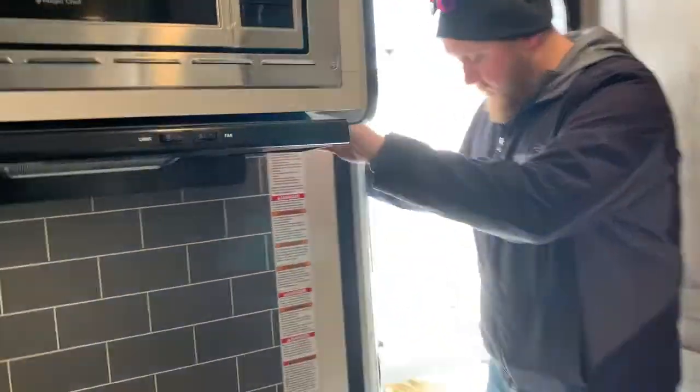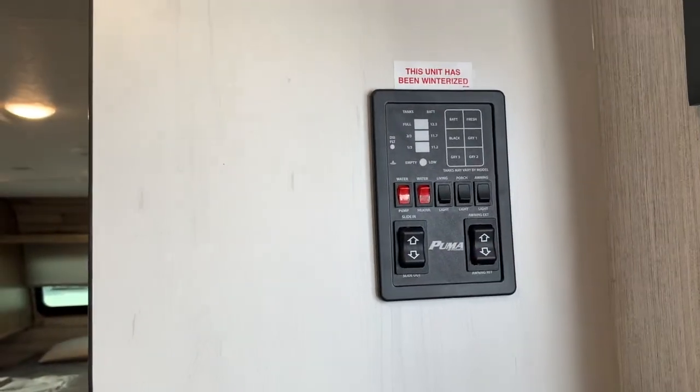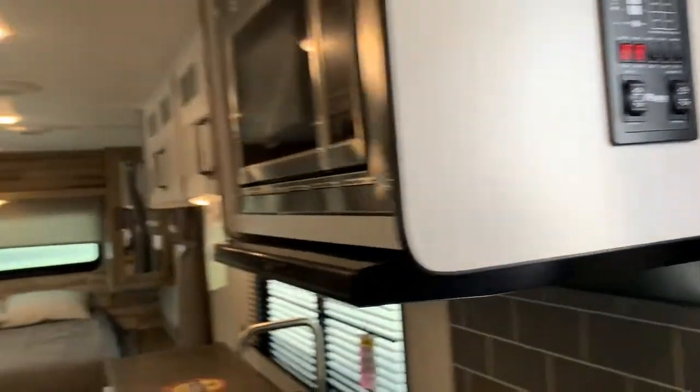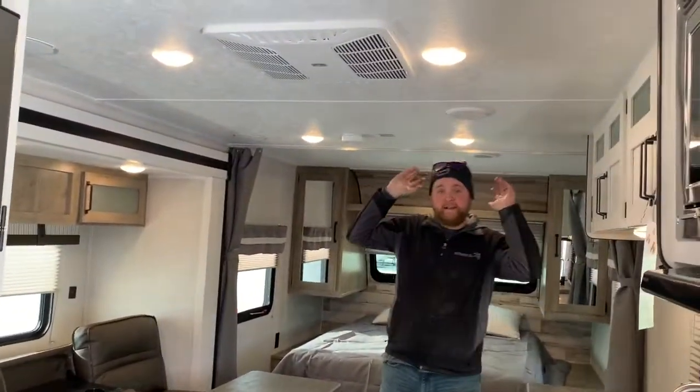The control panel is right beside the door — your slide control, awning control, and all your lights are centrally located there. AC is ducted through the ceiling, and we have LED lights throughout.